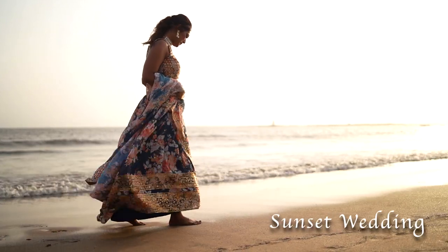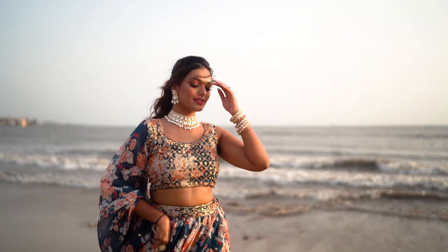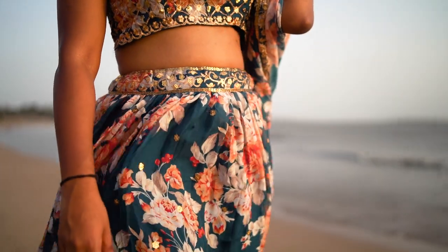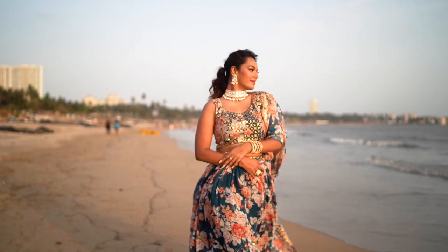I have the last outfit put together for a summer beach wedding, because I think beach weddings are so elegant. This floral print is so nice — navy blue is such a nice color when it comes to sunset weddings.